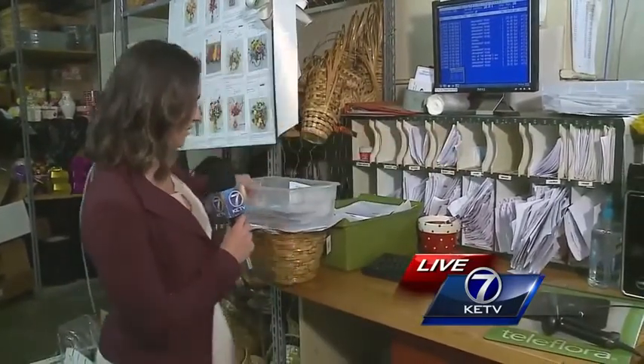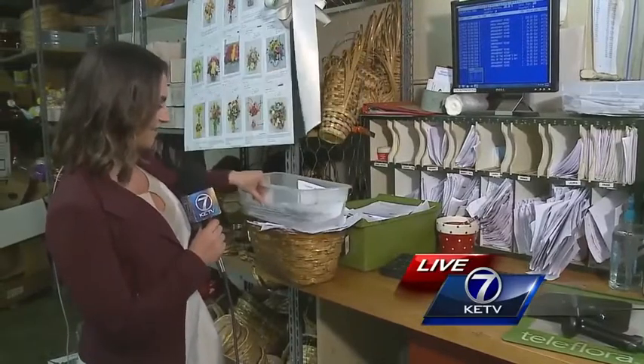Good morning. And like you ladies mentioned, a very busy day for florists all over town this holiday — only second to Valentine's Day, but not by much. And you can see all the orders here. These are all associated with Mother's Day. Just stacks on stacks on stacks.